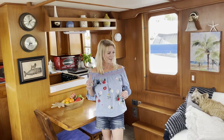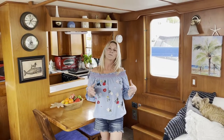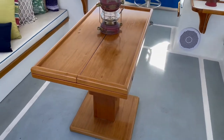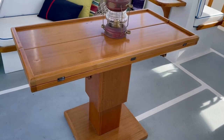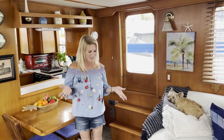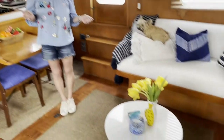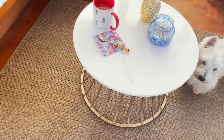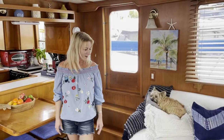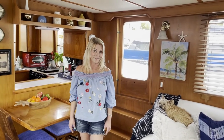We were trying to be safer for COVID, so we decided we wanted to be upstairs in the flybridge instead of all hanging out down here. We took that table up there, and the next day we looked at each other and said this space is so much bigger without the table. So we got this cute little coffee table that works just fine and doesn't take up a ton of space.